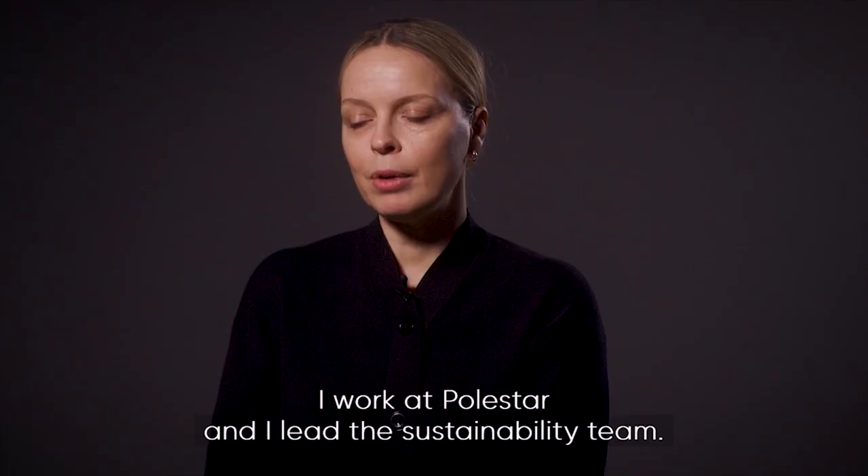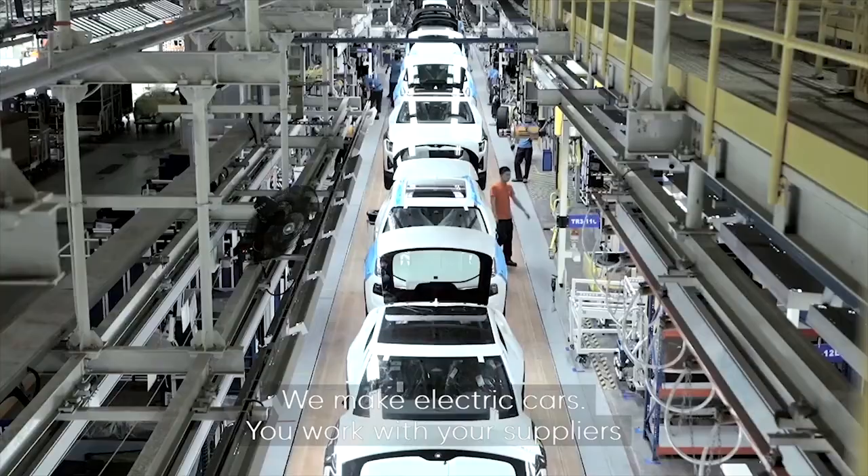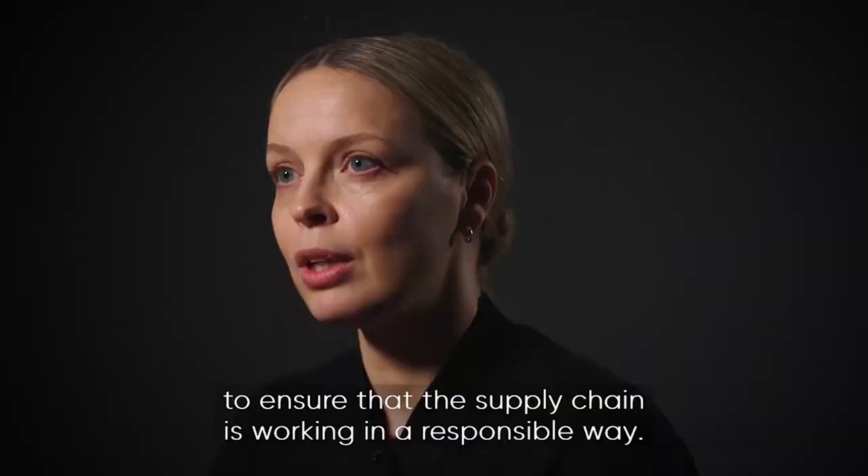I work at Polestar and I lead the sustainability team. We make electric cars. You work with your suppliers to ensure that the supply chain is working in a responsible way.